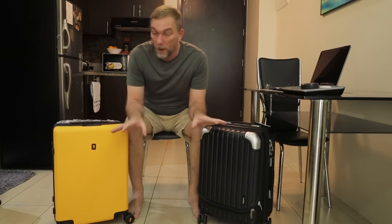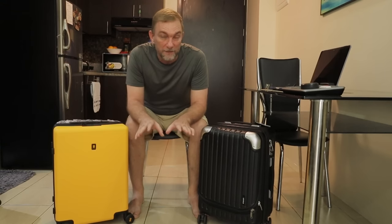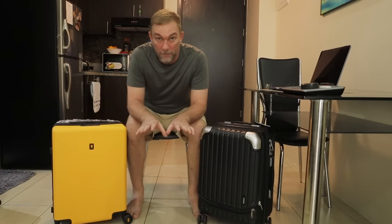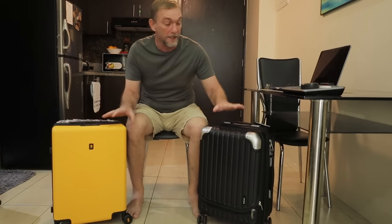Okay guys, we're going to take just a couple of minutes here. I want to tell you about these products that my new friends at Level 8 have sent me. If you're not aware, Level 8 is a New York-based luggage designer that was established in 2008. They've sent me a couple of products to test out. They reached out to me when they found out that I've been traveling continuously for two years now with nothing more than a carry-on bag and a backpack.